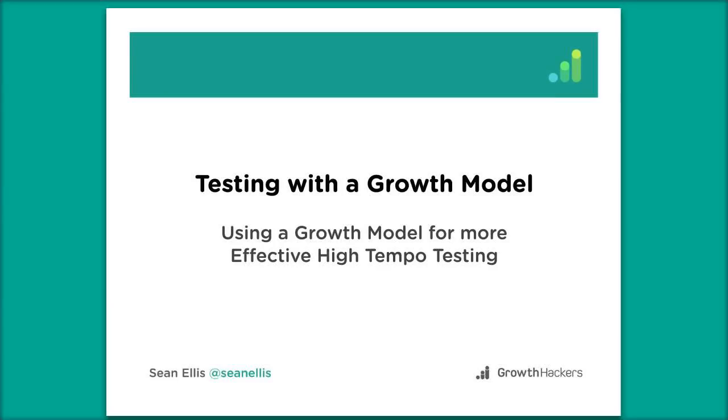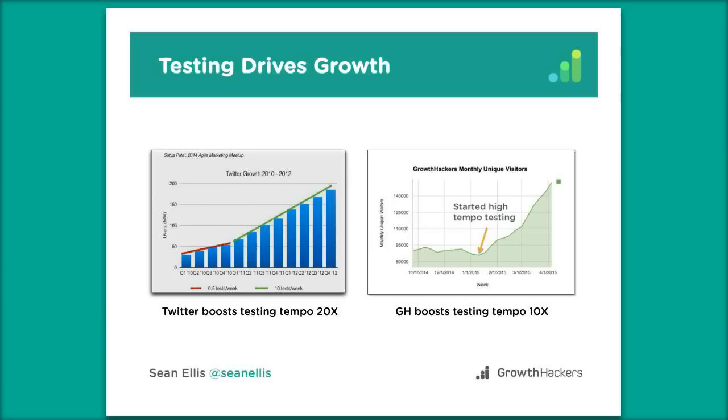The main thing we're going to be talking about is a growth model and how it can really help with your high-tempo testing. The premise of high-tempo testing is that testing is what drives growth. So if you do more testing, you figure out more ways to grow the business.